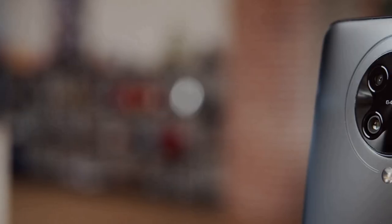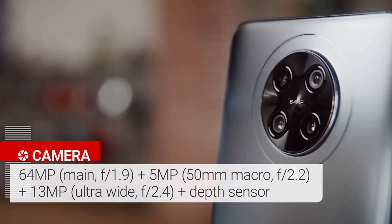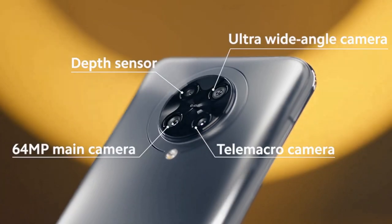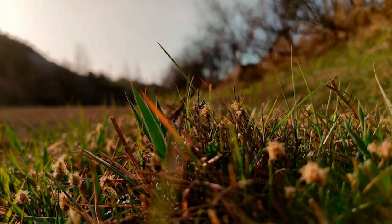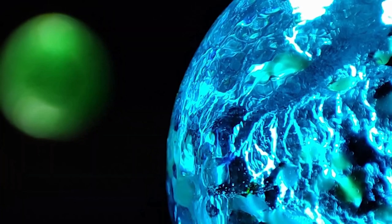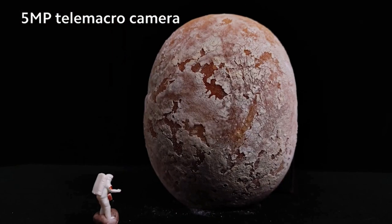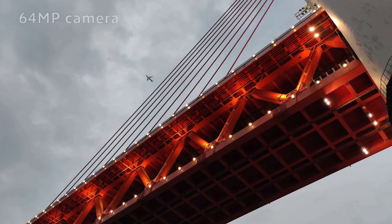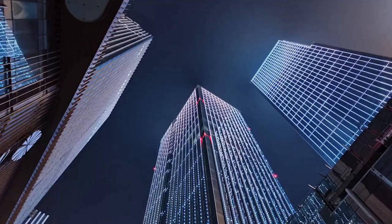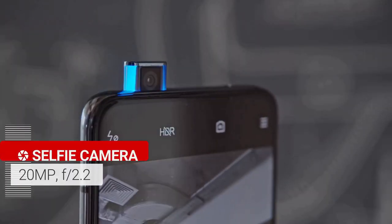There are 4 rear cameras on the phone consisting of a 64-megapixel main, 5-megapixel telephoto, 13-megapixel ultrawide, and 2-megapixel macro snapper. Camera features include 8K video recording and a macro shooting mode on the telephoto lens as well as the dedicated macro lens. It can record 8K video at 30fps and 960fps super slow-mo video at 1080p resolution. It sports a motorized pop-up 20-megapixel selfie camera on the front.